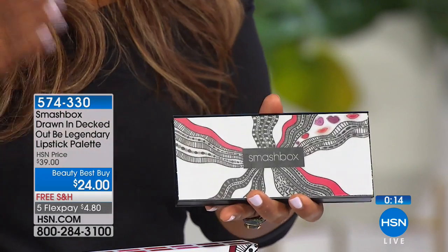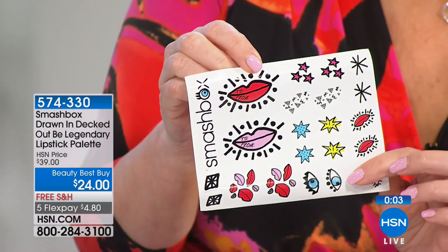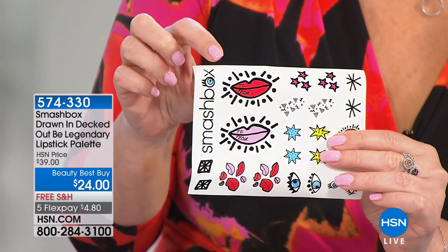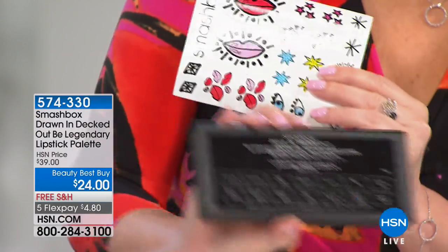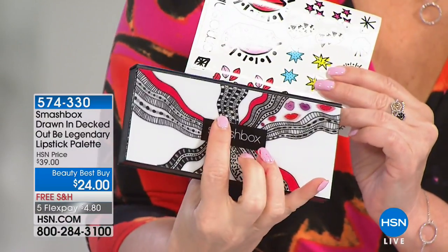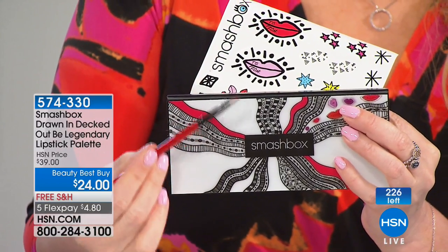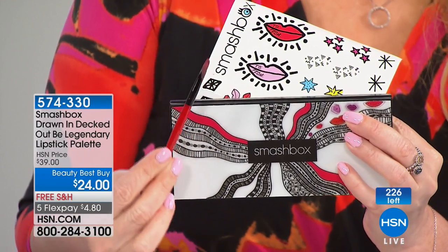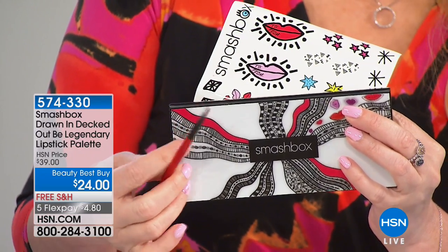Smashbox is that go-to LA brand — the studio brand for photography, film, and television. We're so happy to have them as part of our HSN family. This makes a great gift, like for graduation — you can put a little 'to and from' on it and decorate the box. You're also getting the artist tools, including the professional brush. We only have 200 of these left, and the price is $24, down from $39.